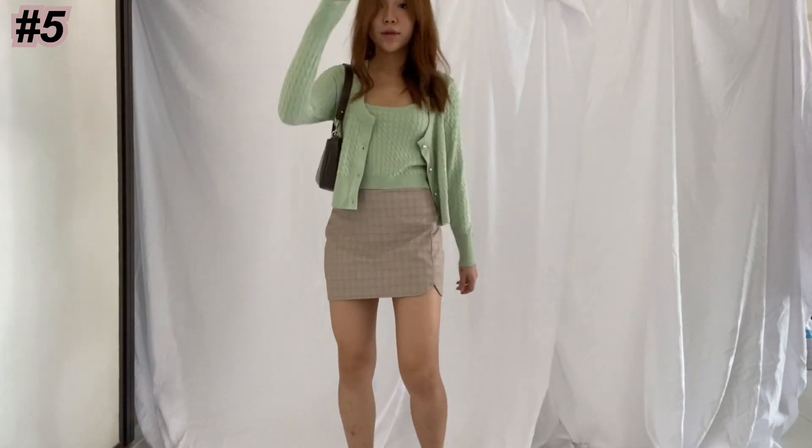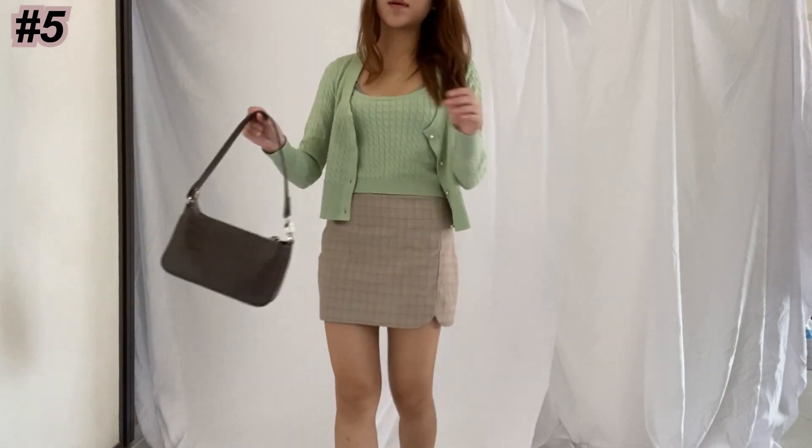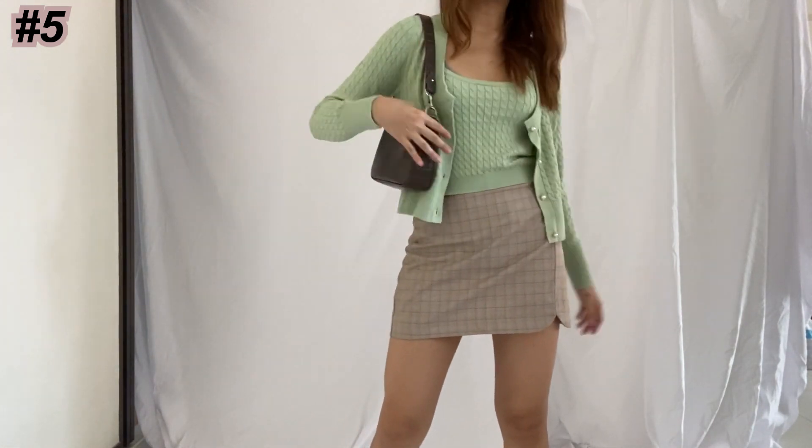Another way to look freaking feminine is to pair it with a skirt. This skirt is kind of like an A-line skirt, but with great patterns on it.